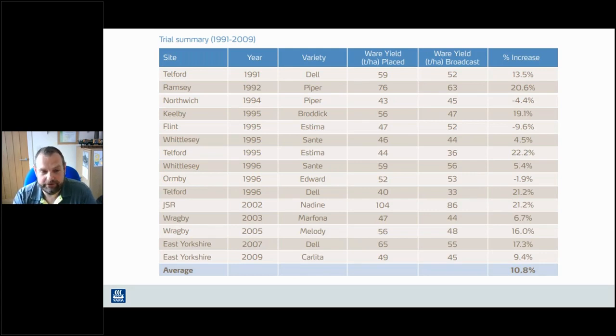We haven't done any trials for a long time - it's approaching 13 to 14 years since we last did trials. But from that range of trials across a number of geographical locations around the country, we're roughly looking at around a 10% yield increase from placement versus broadcast. So it really is something to consider, with the price of inputs - not just fertiliser, but machinery, labour and electricity. We really need to optimise our potato production, and a move from broadcasting to placement can certainly help.